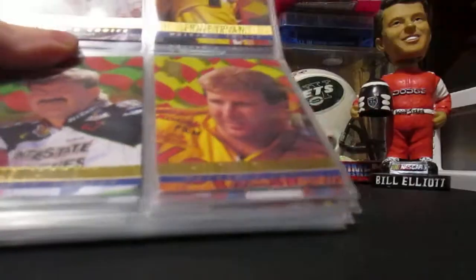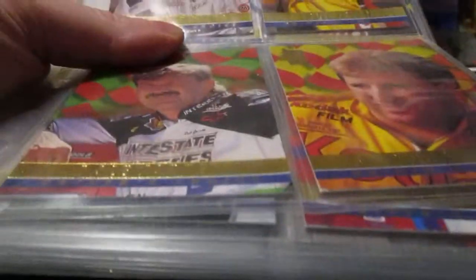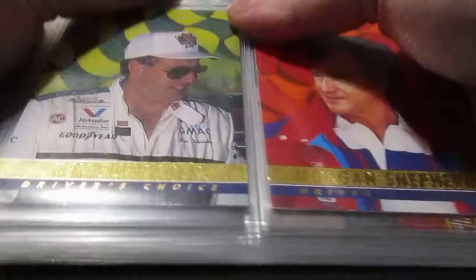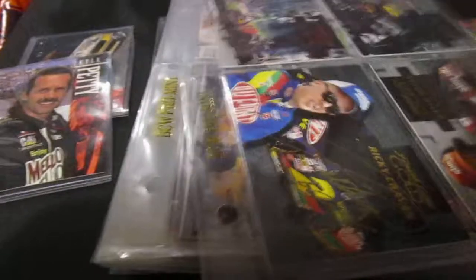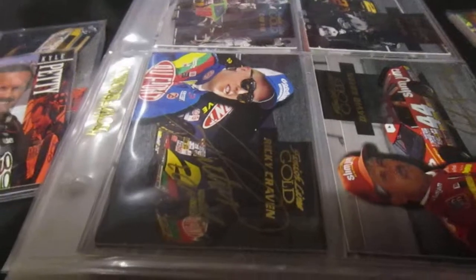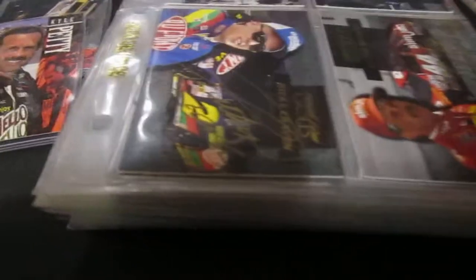There are some complete insert sets. We got the 1994 VIP Driver's Choice — we got the complete set there. I didn't think I'd end up winning this because of these cards right here — these are signed on-card autographs, some of the earliest NASCAR autographs. There are 19 total in the set and there are 18 here, so I'm missing one card — the Ernie Irvan. They were seeded one per box, that's how they were distributed.